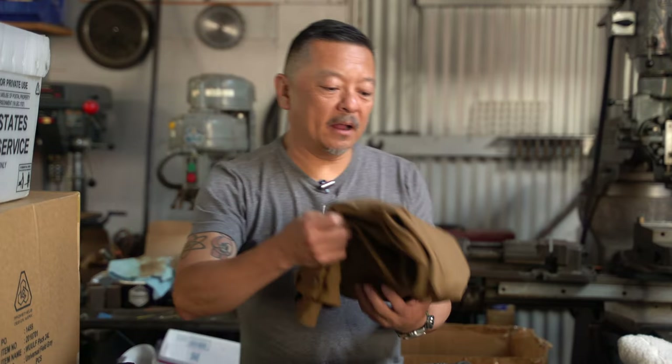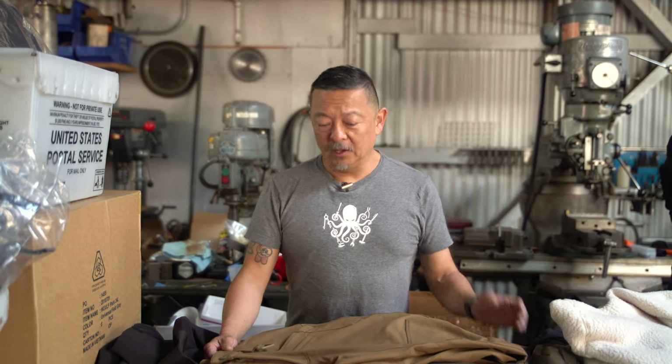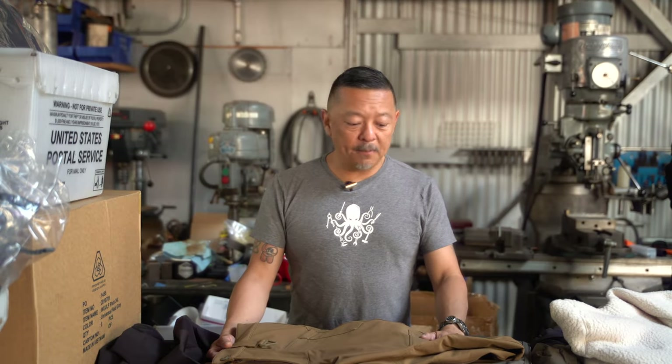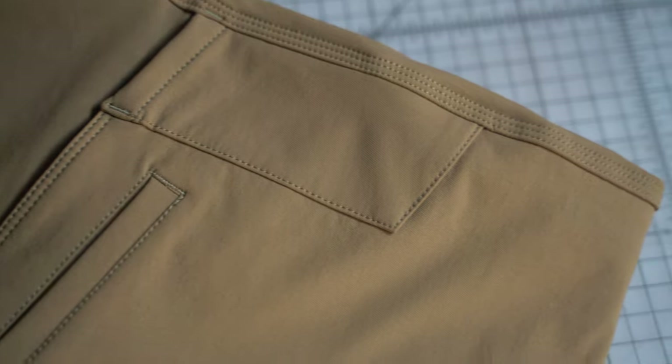For this fall we're also bringing back our Raider Field Pant in the popular Expedition Cloth — a 9.1-ounce nylon stretch fabric with DWR. It's got all the great details you've come to know about our bottoms: triple-needle stitching, strategically placed pockets, delta ring anchor points, and double knees. It's a great regular fit, our best-selling flagship pant, and we bring it back every season in different fabrics to fit the weather conditions.